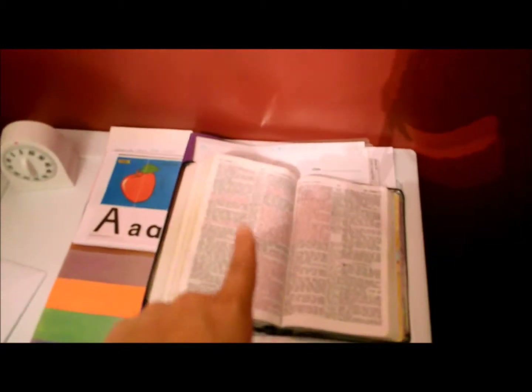We have started beginning our mornings out with reading a couple verses from the Bible, and then we'll pray before we start school.